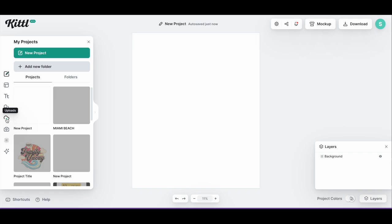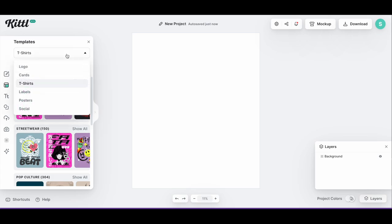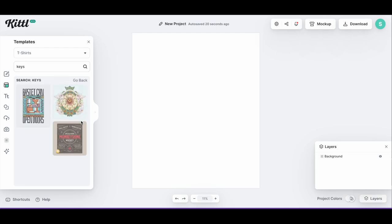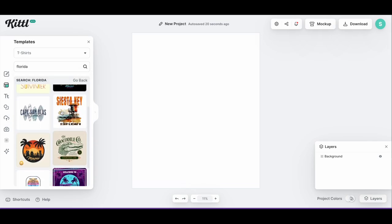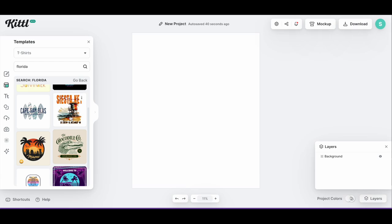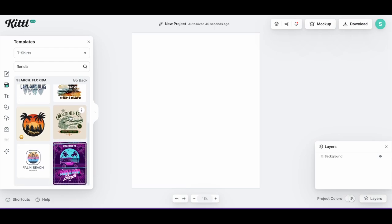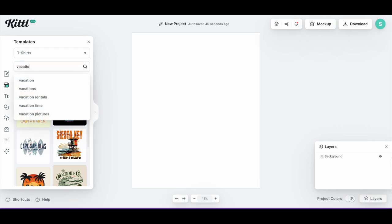Here we are in Kittle. I opened a new project and now I'm going to that second icon — templates. I already have t-shirts selected in the first drop-down menu since we're going to put this design on a t-shirt. Let's write 'keys' in the search. Not a lot of templates with that keyword, so let's try 'Florida.' I love this Siesta Key one, but if you're not familiar with the Keys, that's not actually in the Keys — that's more like Central Florida — and that image isn't really Keys-y, so that one's not going to work. Let's look at 'vacation.'